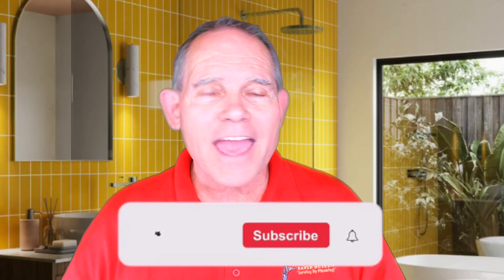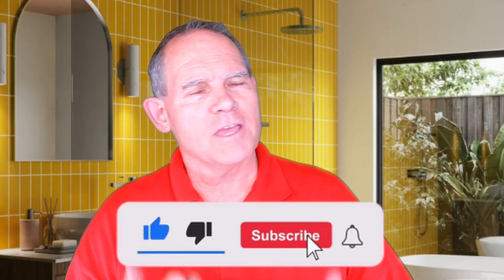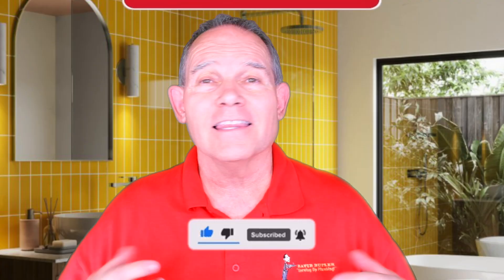Welcome to Serving Up Plumbing with me, David Butler. Today we're going to be talking about one of my favorite subjects, trenchless technology. That covers a lot of different things and we're going to talk about the four main categories of it today. And oddly enough, Milestone does all four of them. Before we get to that, please hit that subscribe button, give me a thumbs up if you like this video and let me know your thoughts about what you see today and what you'd like to see in the future.